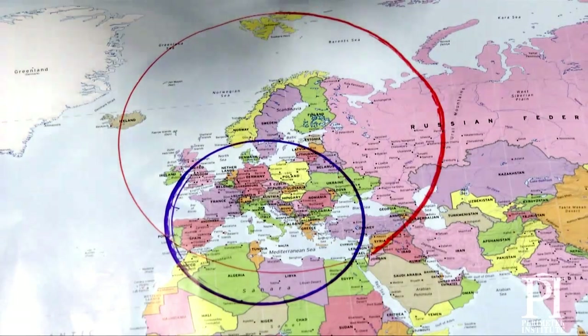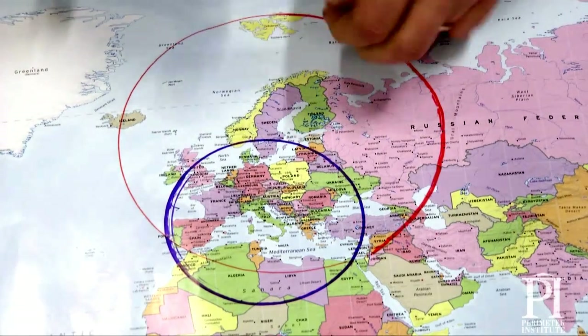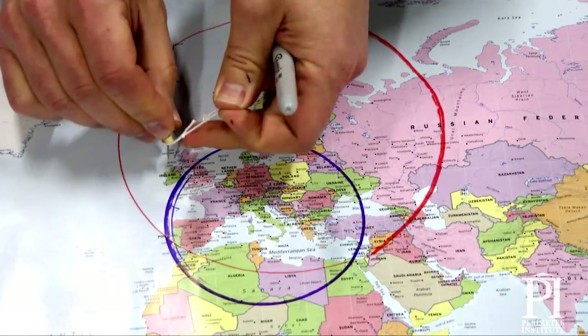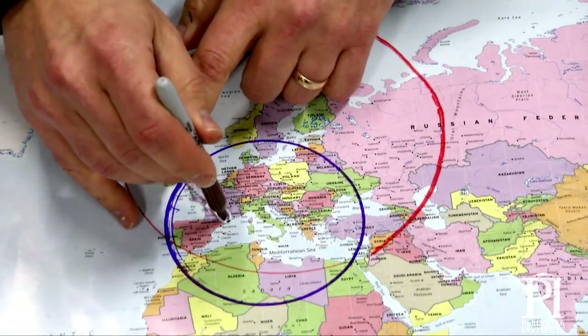So now all I need is a third satellite, and that third satellite is going to tell me where I am for sure. The third satellite in my pretend model says: I'm over Dublin, and it takes 67.59 milliseconds to reach you.